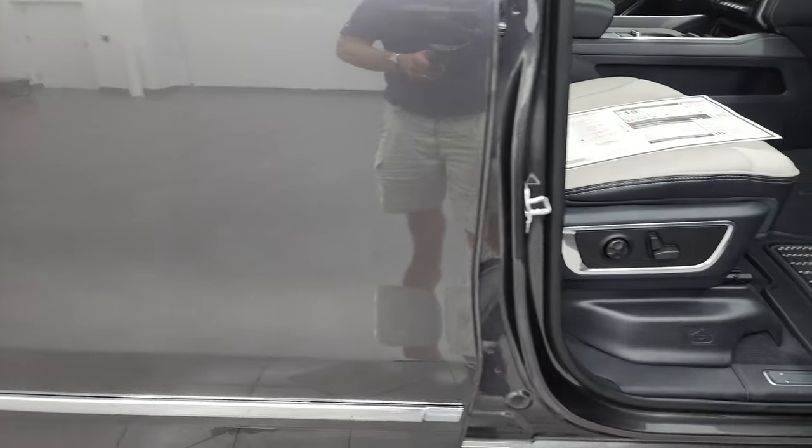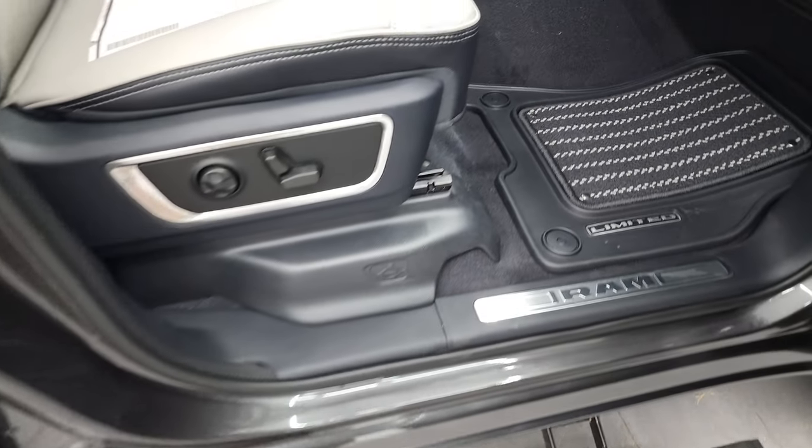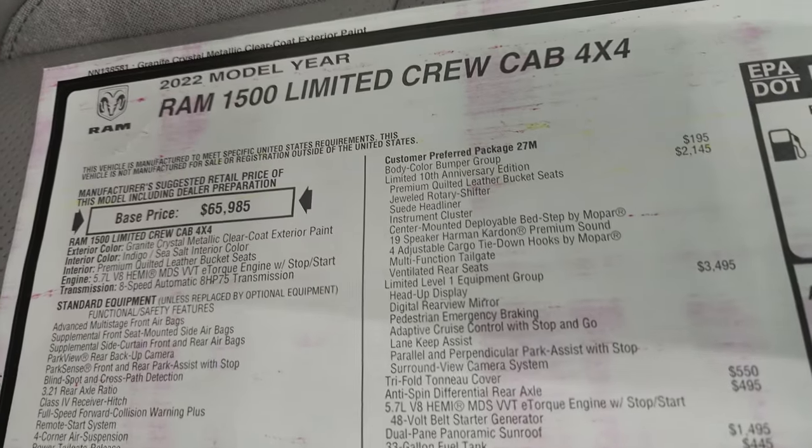We'll take a look at the original window sticker here. It does have the power running boards, which are pretty sweet. Just a peek at that interior before we get to the seats and everything. Here's the original window sticker.